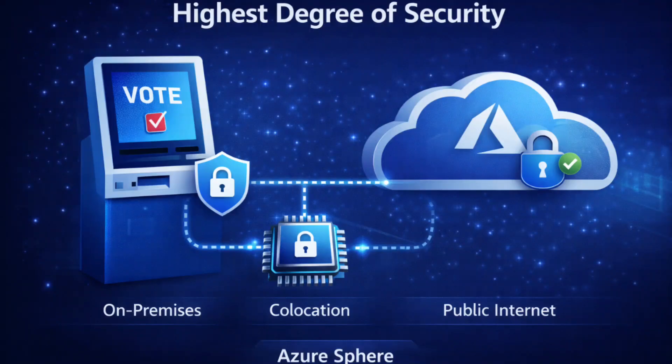This question tests which Azure IoT technology provides the highest level of end-to-end security, especially for critical devices like voting kiosks that handle sensitive government data. The key phrase is highest degree of security. You need hardware-level protection, not just cloud connectivity.